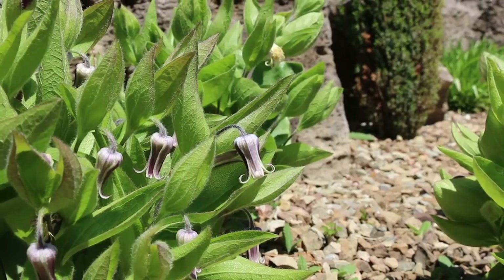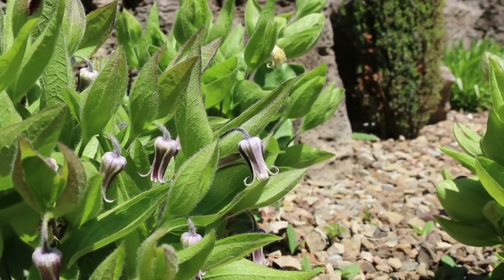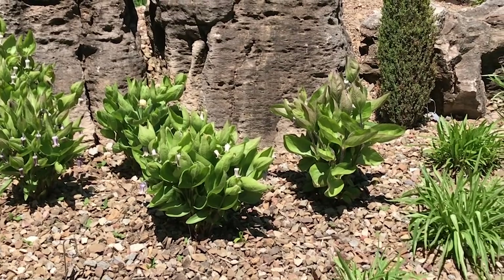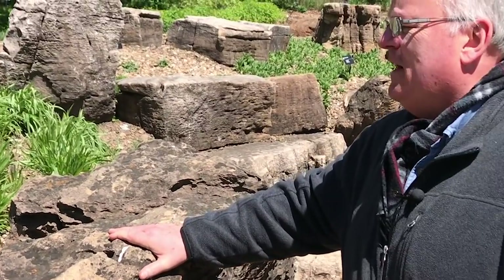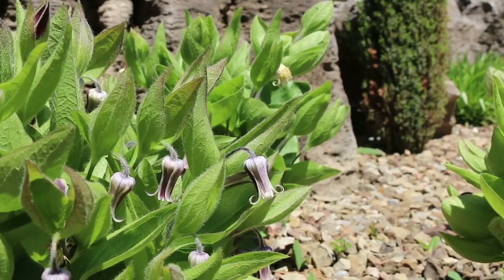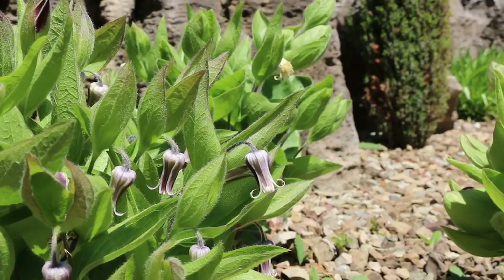This is a great native plant from this region which grows so well in this rock garden — it is Clematis fremontii, Fremont's leather flower. It is a herbaceous clematis species. Most of us think of clematis as climbing plants, but this one has a slightly unusual closed-type flower and is very pretty, and does well in these conditions.